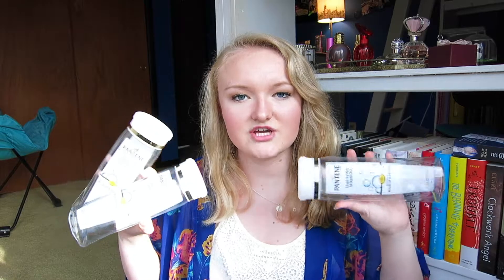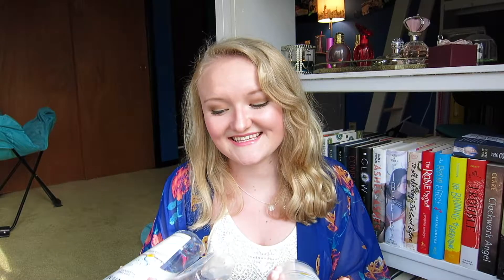Next up, I have three of my Pantene Clarifying Shampoo. This is my favorite clarifying shampoo, obviously — it's in every one of these videos that I film. I love this, I don't get sick of it, and I definitely will be repurchasing because I just can't live without it.